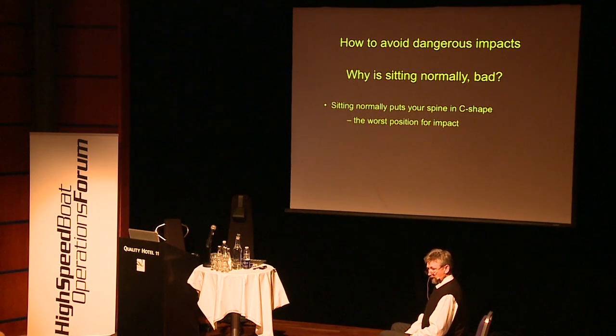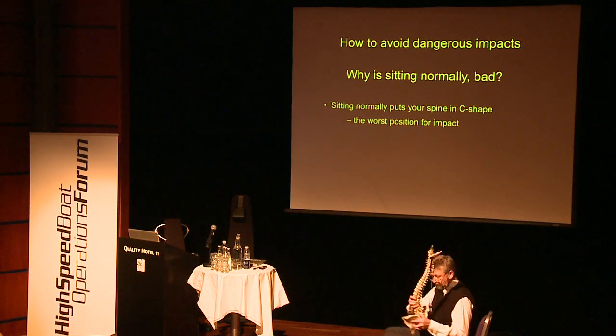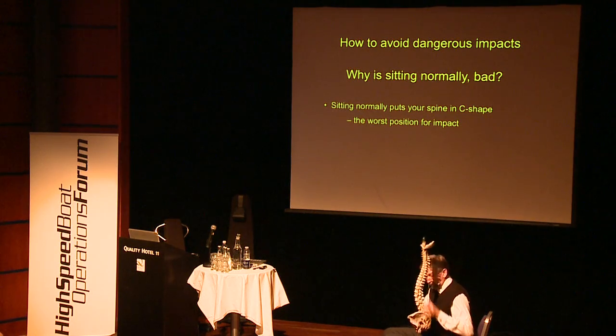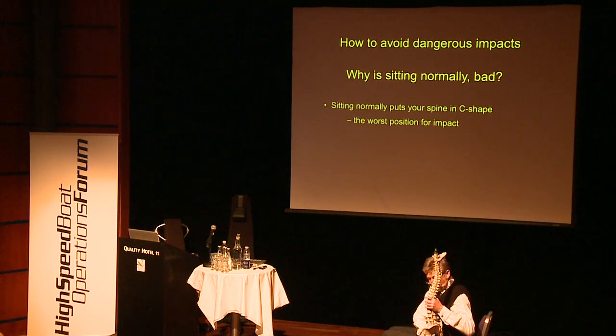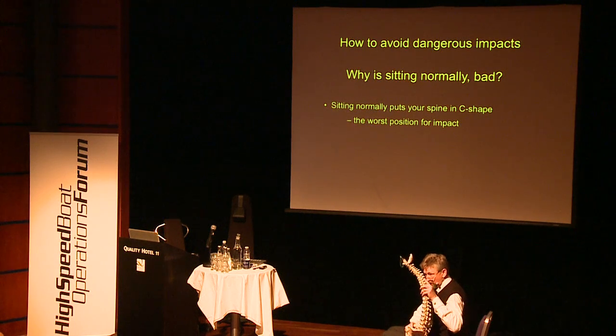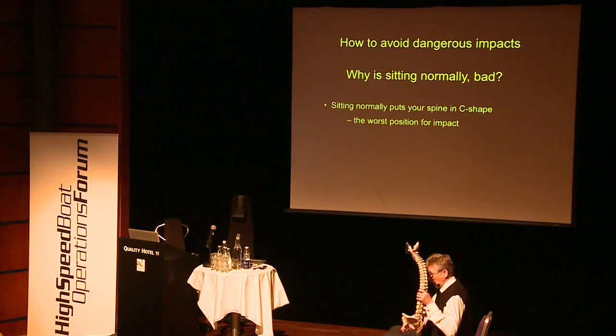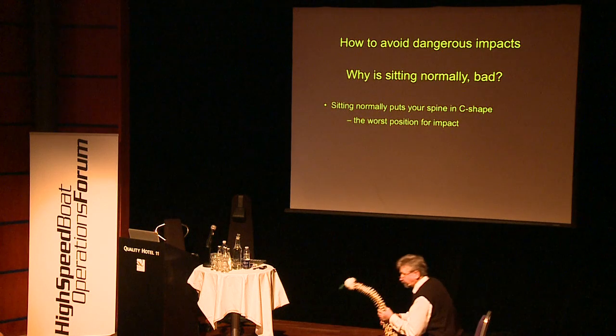If you put your knees at 90 degrees and feel the tendons underneath, you'll notice the tendons pull your back in — you sit upright. When you sit with legs stretched, these tendons relax. These tendons attach to the pelvis — when tensed they pull the pelvis forward, the head goes forward, and you have a C-shaped spine. That's not optimal for the office and certainly not optimal when you get hit from below with 7G or 14G.